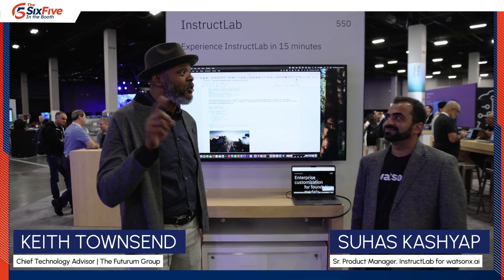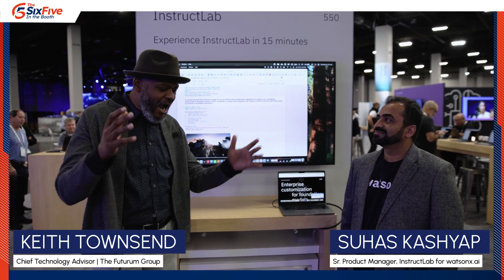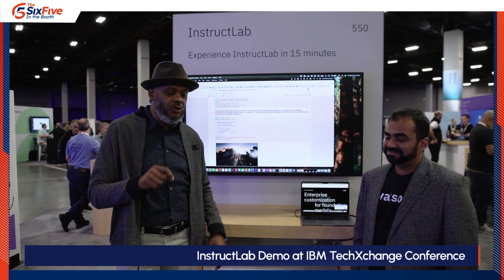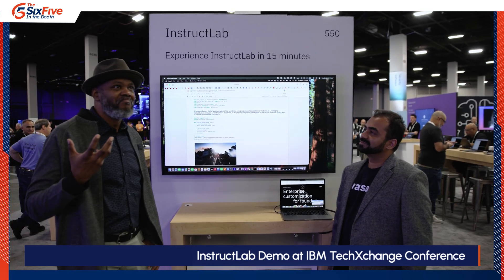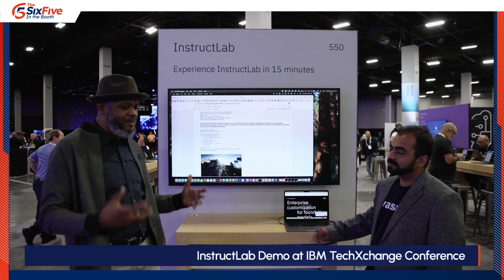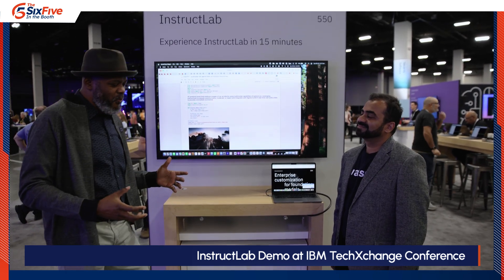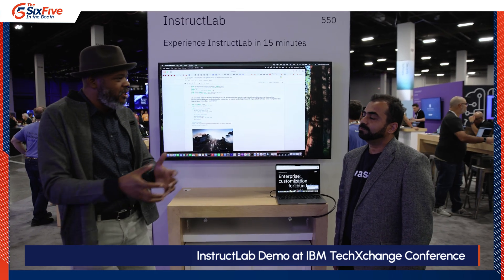We're here live on the show floor of IBM TechXchange. IBM is known for hybrid cloud, mainframes, and large language models — this technology is all coming together on the show floor. But Suhas, what do we have for the business user? We're looking at AI and these capabilities, hearing all these fancy terms like open source models, GitHub, etc. How do we short-cycle the technical jargon to the business value?